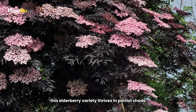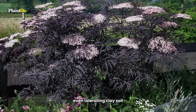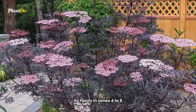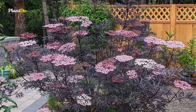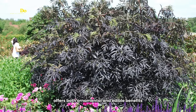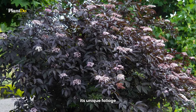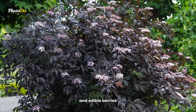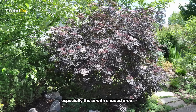This elderberry variety thrives in partial shade and is quite adaptable, even tolerating clay soil. It's hardy in zones 4 to 8, making it suitable for a wide range of garden environments. So if you're looking for a shrub that offers both ornamental and edible benefits, the Black Beauty Elderberry is an excellent choice. Its unique foliage, attractive flowers, and edible berries make it a multifaceted addition to any garden, especially those with shaded areas.